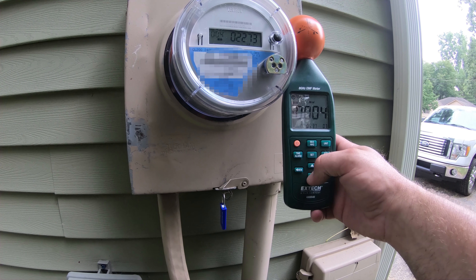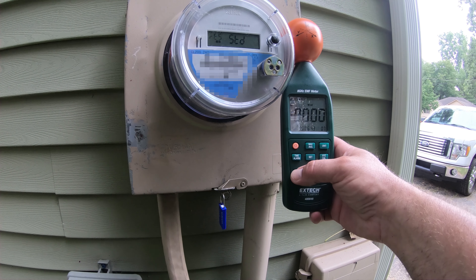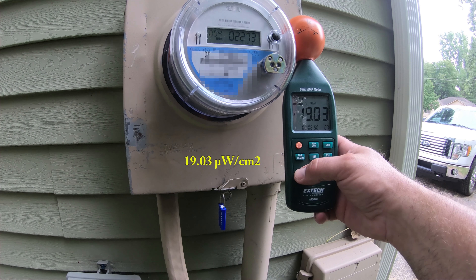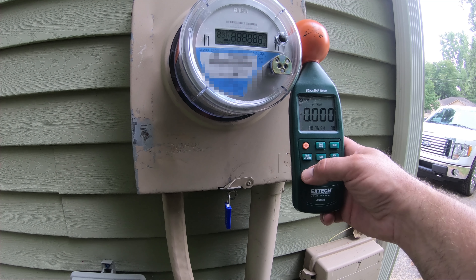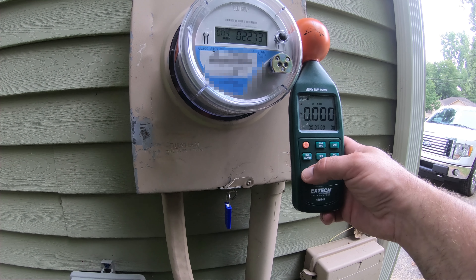Just below 0.162 — 1.162, 0.004, 1.162, 0.004. We're going to go ahead and wrap this up because this meter is definitely broadcasting without a doubt. 19.03 microwatts per square centimeter. So it seems like 20 is the magic number around here.